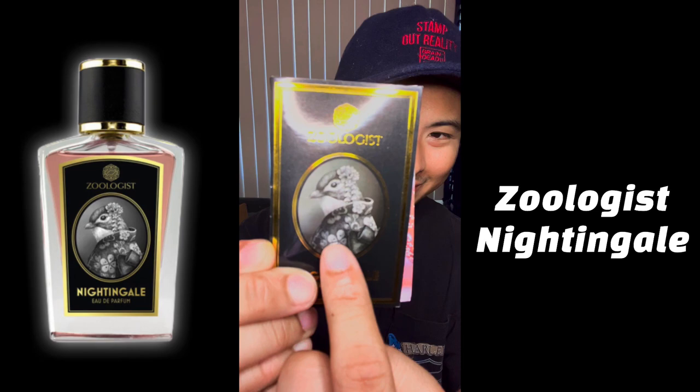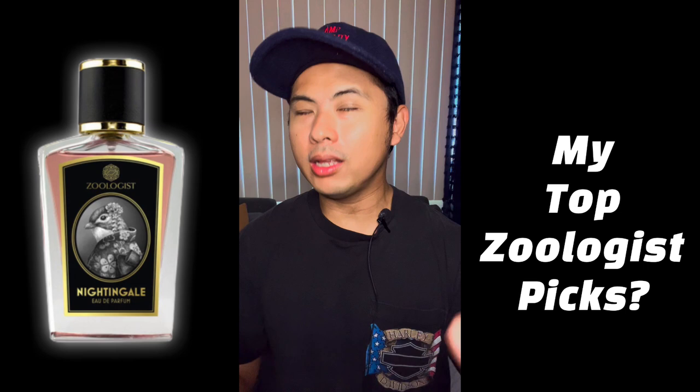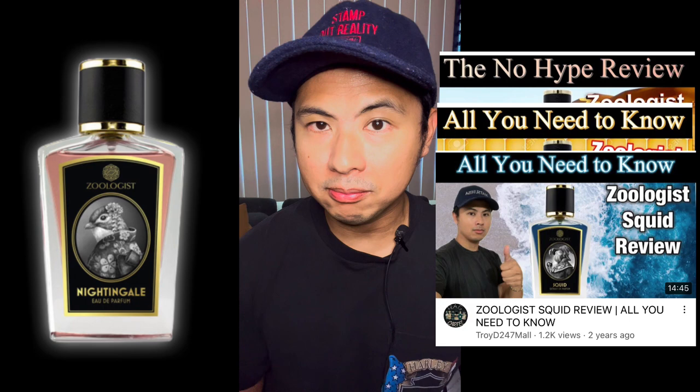Zoologist Nightingale — look at that beautiful kimono on the bottle. A lot of people are saying it's one of the best Zoologist releases ever. If you ask me my favorite Zoologist fragrances, I've reviewed them all — my top three would be Squid, Camel, and Bee. Squid number one, Bee number two, Camel number three. I'll link those videos at the end.